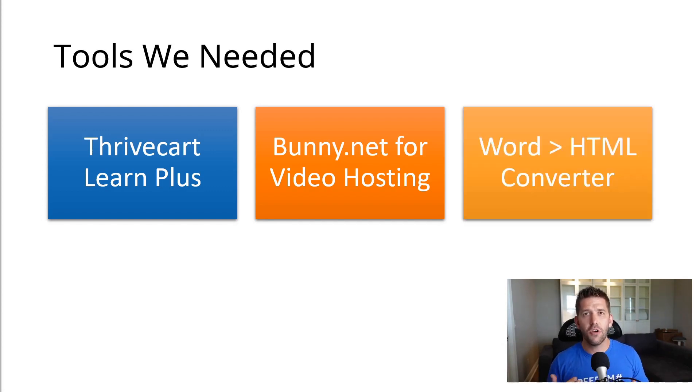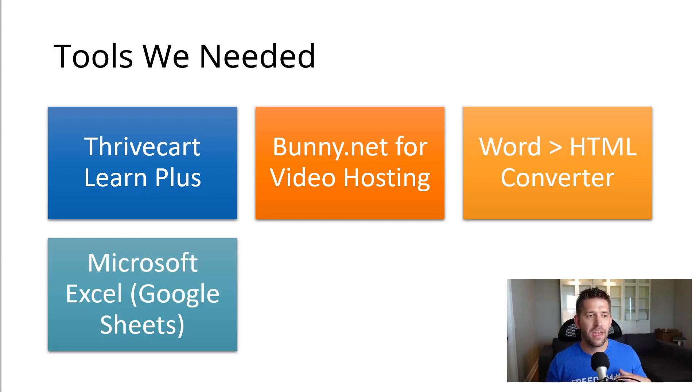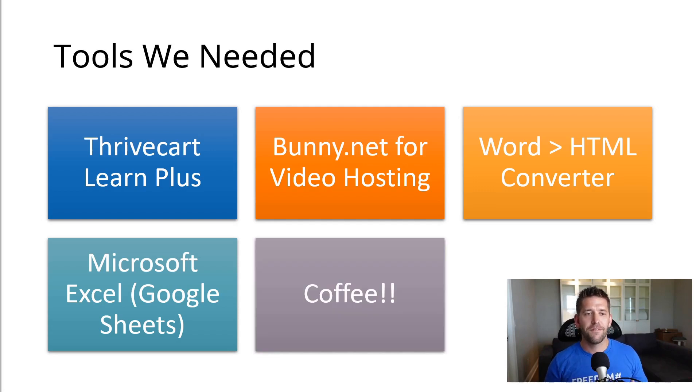Next, because Teachable did include video hosting — actually storing all the video files to give to your students — Thrivecart doesn't, so we needed to replace that. We chose bunny.net for several reasons I won't get into in this video; there's a link in the description with more about video hosting options for online courses, but we strongly believe bunny.net is a fantastic choice. Next, because we had so many lessons and we wanted to make sure the formatting was okay, we found a way to convert all the text lessons from Teachable over to HTML for Thrivecart Learn.